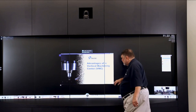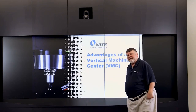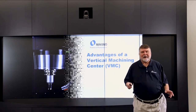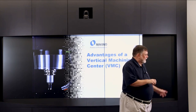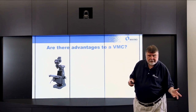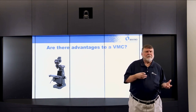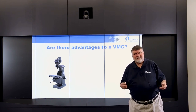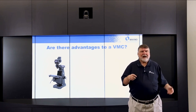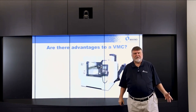Today's Experience Center topic is the advantages of a vertical machining center. As the vertical product line manager, I'm very interested in this topic. Are there advantages to a vertical machining center? Makino started out in 1937 building vertical machining centers, so we go way back and have a lot of experience. Over the years, vertical machining centers have changed. This happens to be today's PS-105.